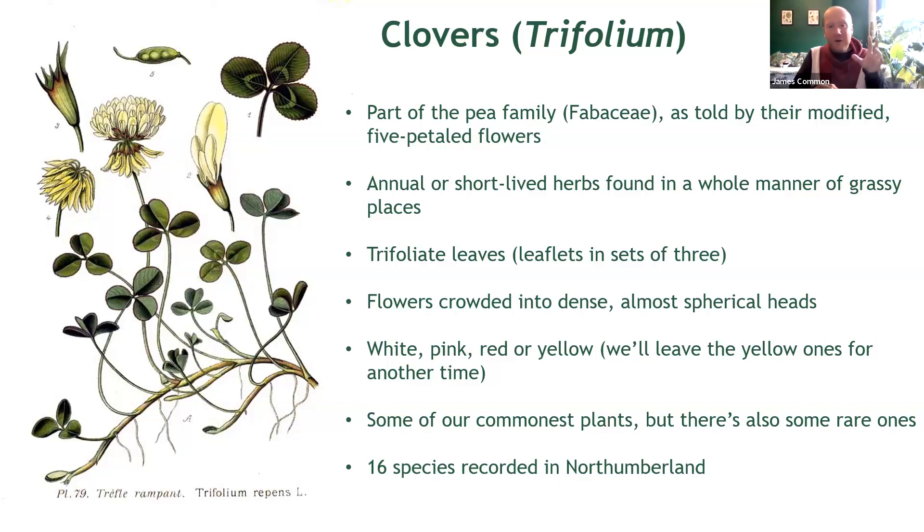You'll see the longer petal here — the banner — familiar from your garden sweet peas or perhaps the peas you grow to eat. What sets clovers apart from other members of the pea family, however, is the arrangement of the flowers themselves. They're modified into a tight clustered head — anyone who's seen red clover or white clover on their garden lawn will recognise these instantaneously.